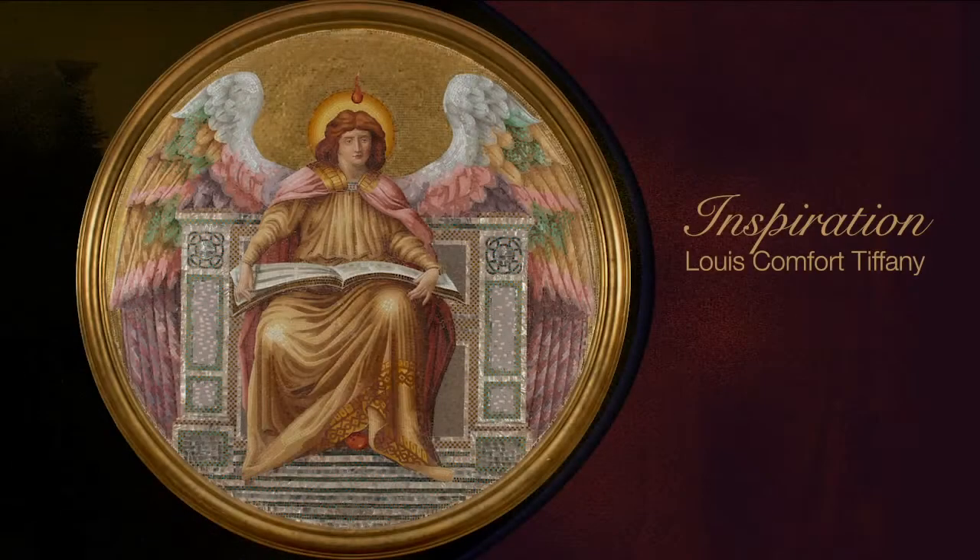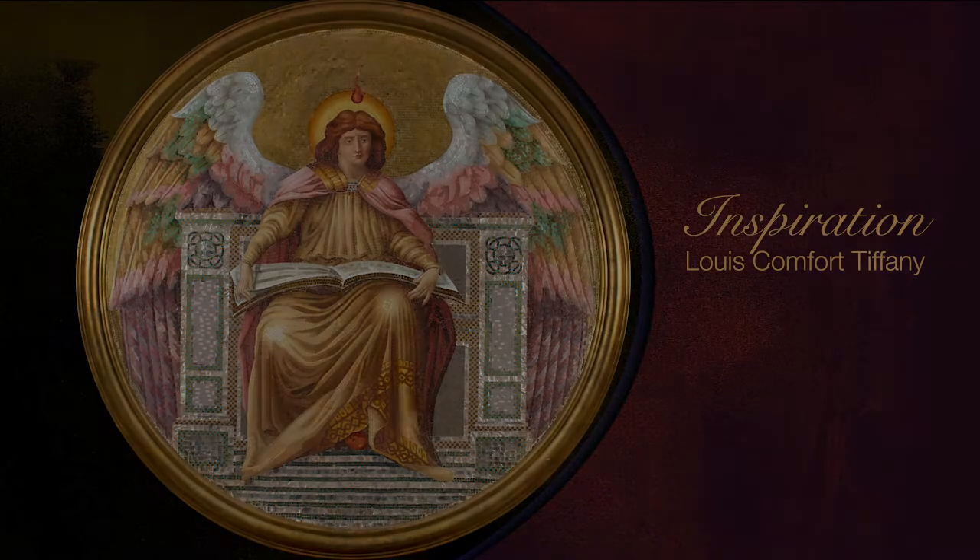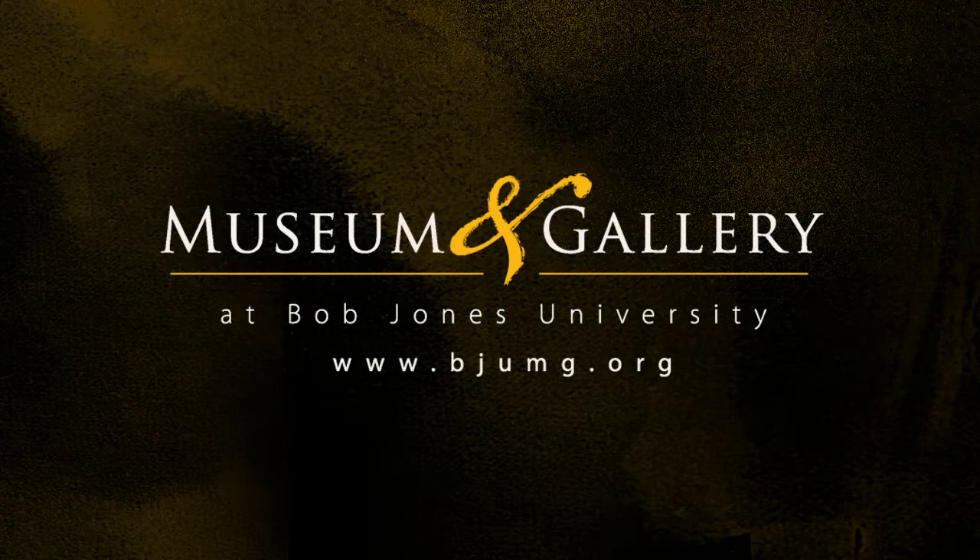It's a beautiful design by Tiffany, the man who did so much in stained glass.